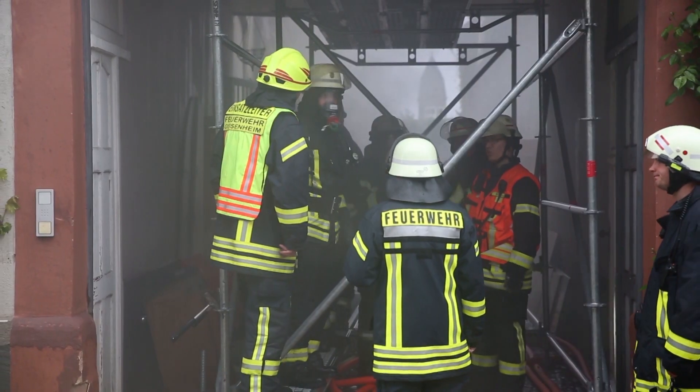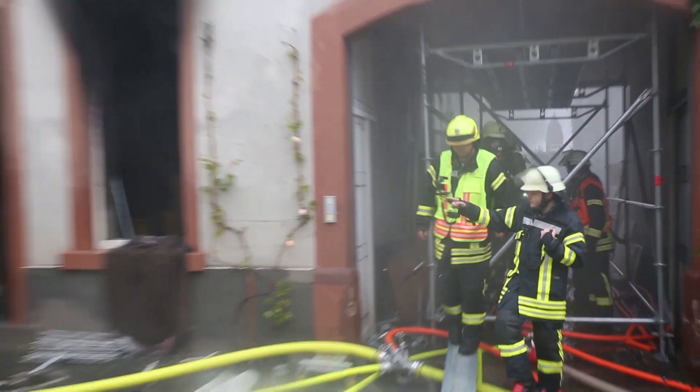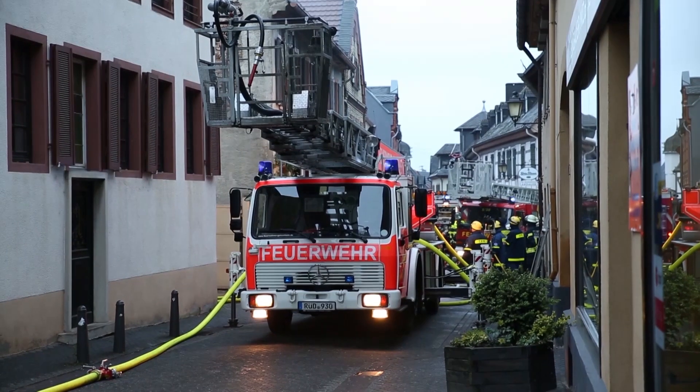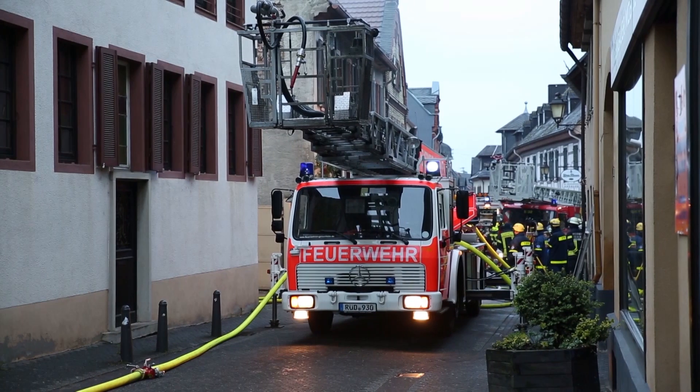In den engen Gassen ist die Brandbekämpfung generell sehr schwer, weil die Fahrzeuge auch Platz wegnehmen. Allerdings war durch die Brandintensität und den kleinen Raum, der hier besteht, die Brandbekämpfung nicht optimal durchzuführen, wie es sonst üblich ist.